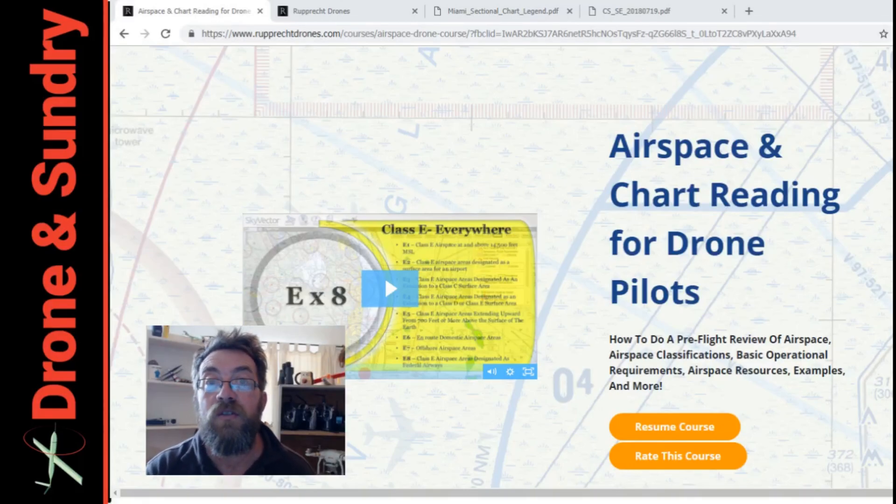Hello dear viewers. I'm just going through Jonathan Rupert's latest course — that's airspace and chart reading for drone pilots. Something that will be of use if you're considering taking your Part 107, have already taken your Part 107, or just flying around and want to know more about airspace.